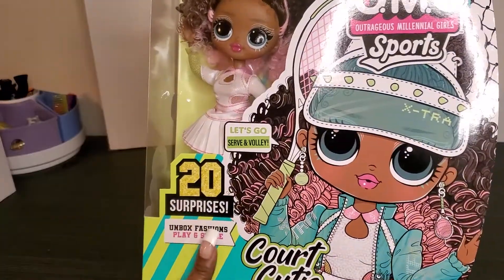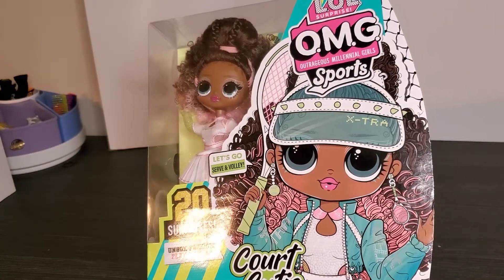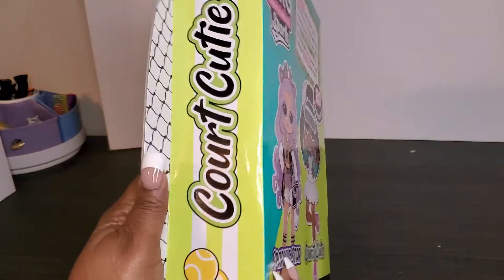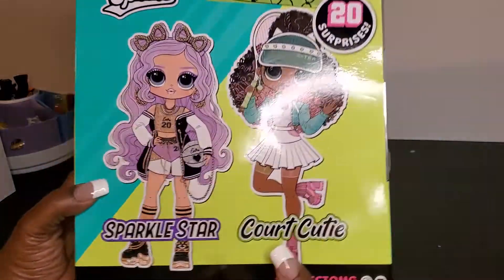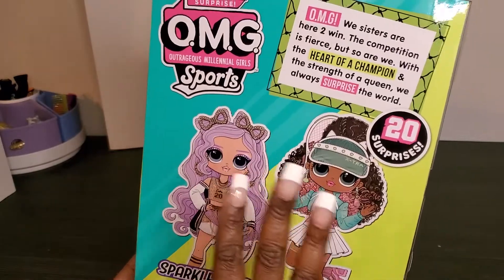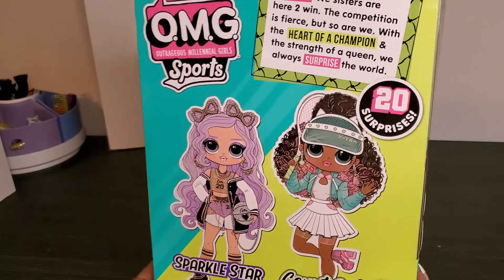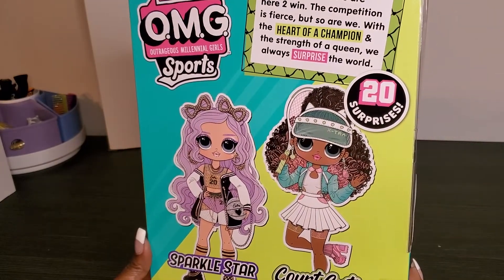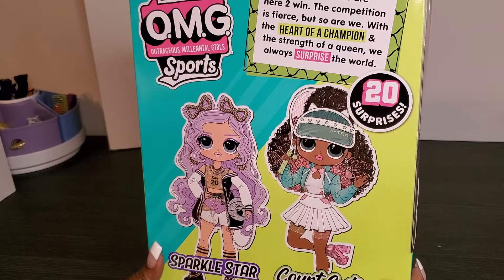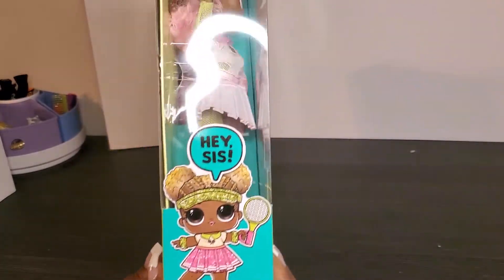It says on the package that we have 20 surprises, but you all already know how I feel about that — we're gonna count together and see if we actually get 20, because most of the time I don't. On the back of the box it says 'Court Cutie,' and these look like the two dolls in the series: Sparkle Star and Court Cutie. It reads: 'OMG, we sisters are here to win — the competition is fierce but so are we, with the heat of a champion and the strength of a queen, we always surprise the world.' And she's got a little sass on the side!